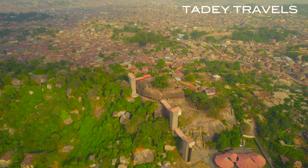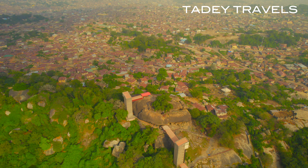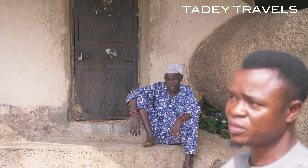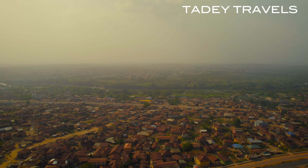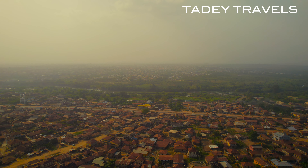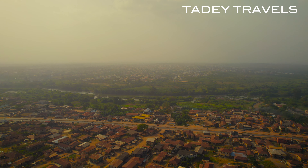People refer to this rock as Olumo, Abelowu, Abelomo, Abeloro — many names. You can pray through the rock for children and every other good thing in life. There are four traditional rulers here, including the Alake of Egba land, who is the paramount ruler of this town.